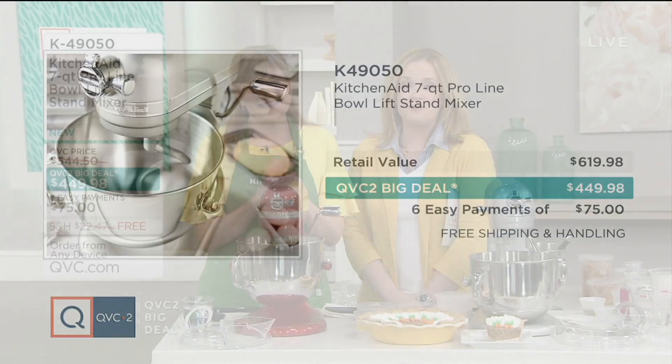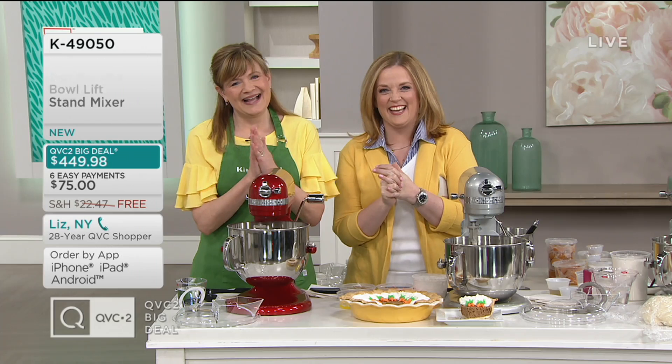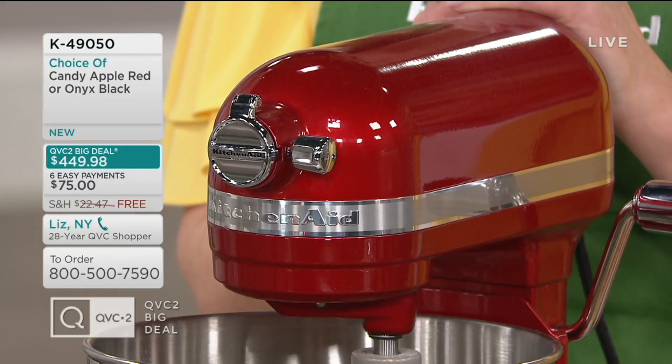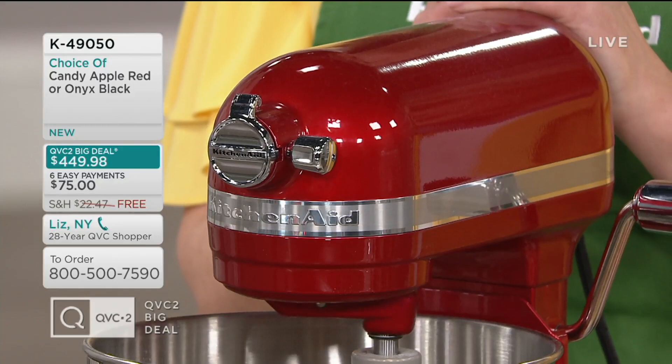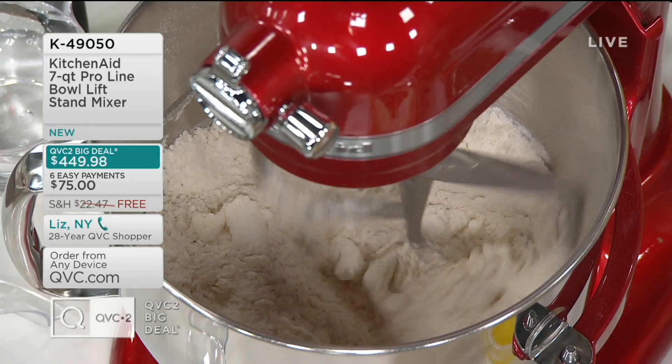We have Liz on the phone calling from New York. Hi Liz — are you familiar with KitchenAid? Just about every appliance in my kitchen is a KitchenAid. I have the K5, which goes back a lot of years — the professional style. My mother bought it for me in 1964. I had six children and made bread three times a week. And that machine is still going strong. If I'm going to spend money on an appliance, I want it to stand the test of time, and the fact that it has lasted that long is fantastic.